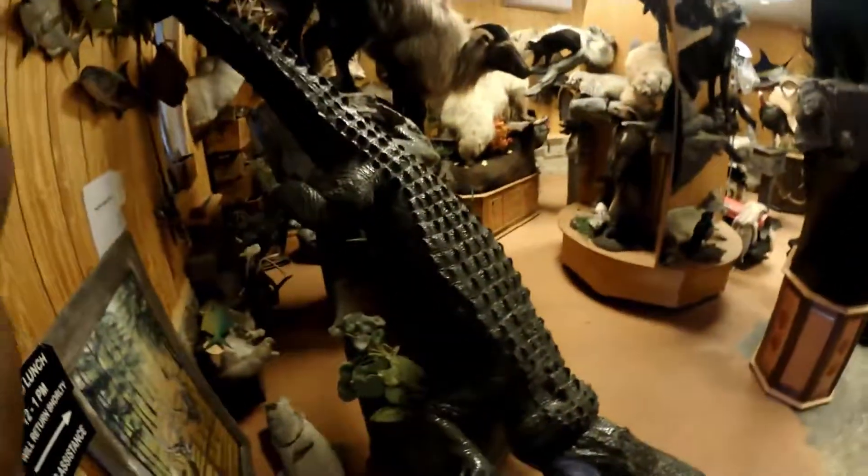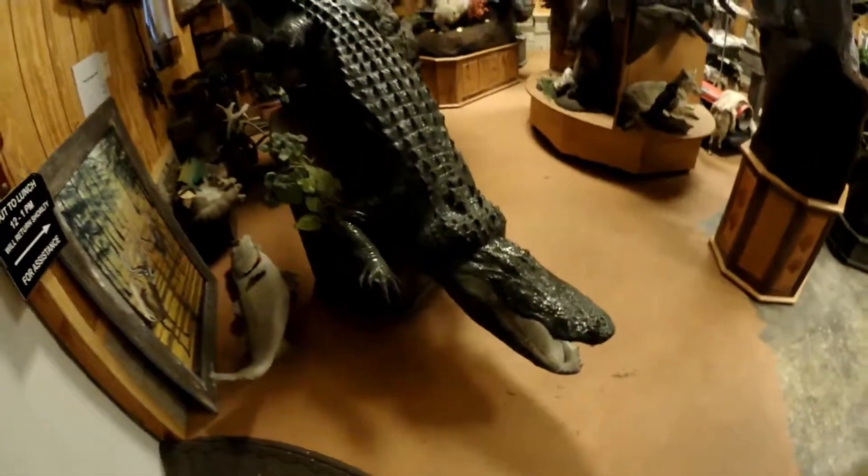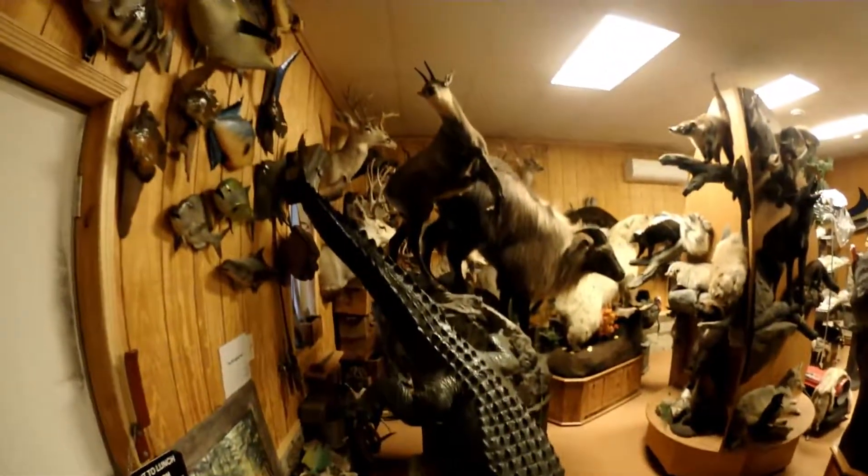I want y'all to come inside First Class Taxidermy. This is my taxidermist that I use for all of my trophies. So come on in and check this out. Outstanding — greeted by a crocodile.